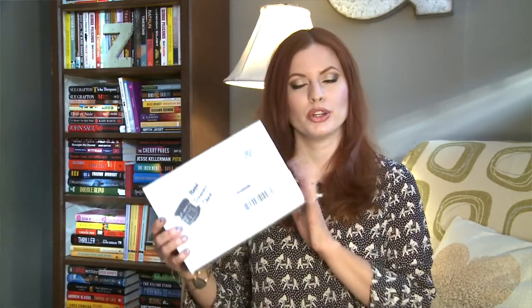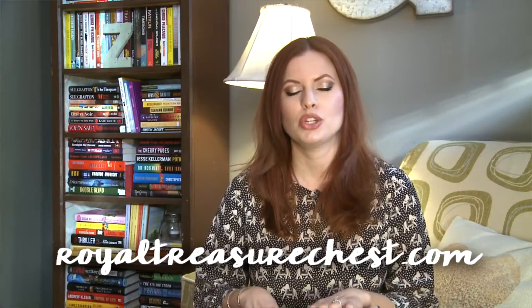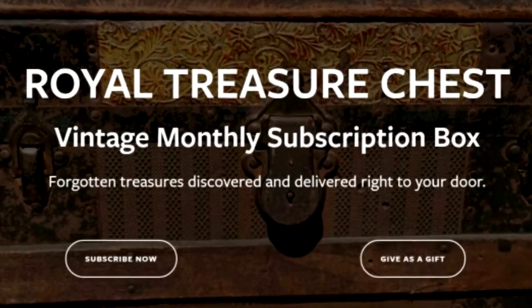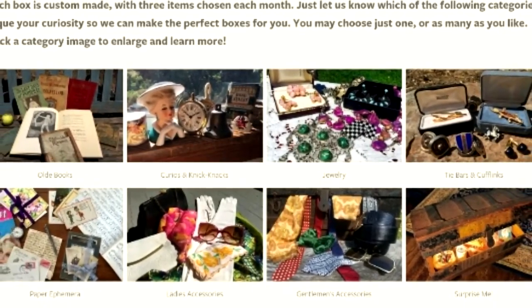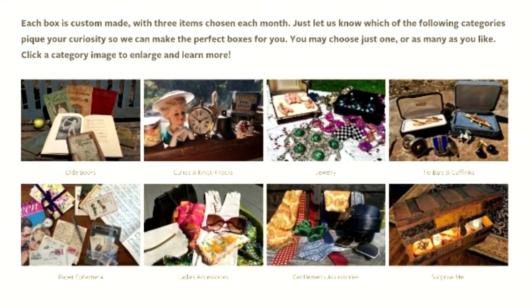Today I have something completely new to me called the Royal Treasure Chest. This is a vintage subscription for men or women, and you will get three vintage items each month — completely unique to each person. No one will ever receive the same box. You have different categories you can choose from: old books, curios and knickknacks, jewelry, tie bars and cufflinks, paper ephemera, ladies accessories, or gentlemen's accessories.